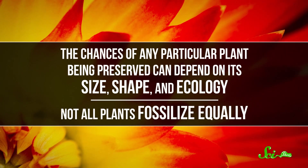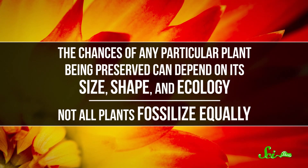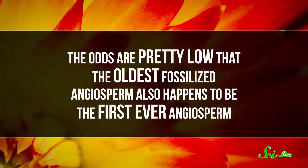So why not? Who's wrong here? Well, on one hand, it could be a fault in our fossils. The fossil record is notoriously incomplete. The chances of any particular plant being preserved can depend on its size, shape, and ecology, and not all plants fossilize equally. And the odds are pretty low that the oldest fossilized angiosperm also happens to be the first ever angiosperm. So maybe there are a bunch of early angiosperms that we just haven't found, or were never preserved at all.